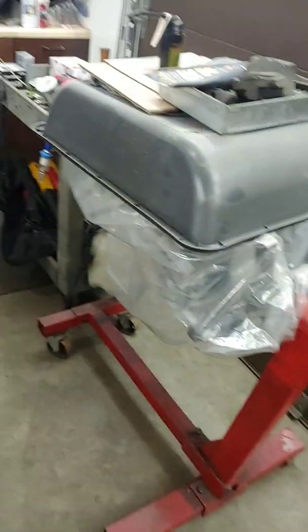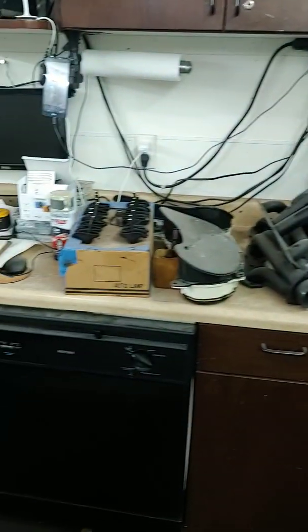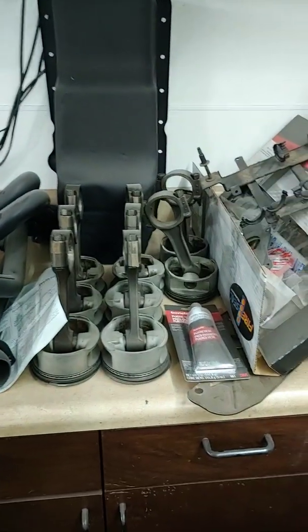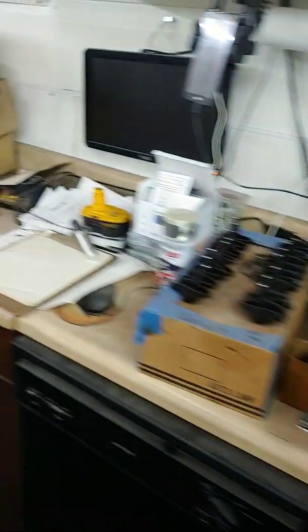I have to get a cam — an LT4 hot cam for that. I've got pretty much everything already. Parts are all bought and whatnot, I just have to put it together and paint some of the stuff.